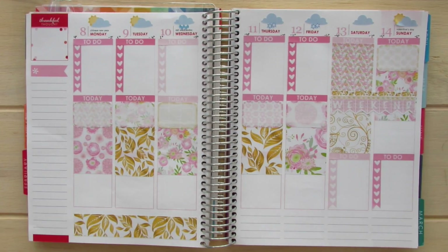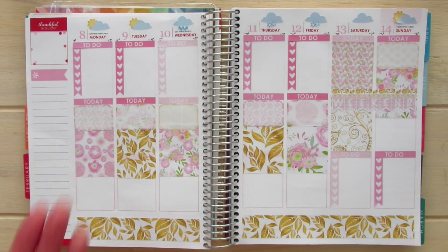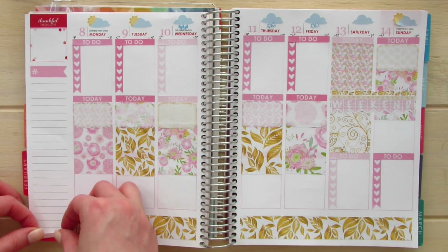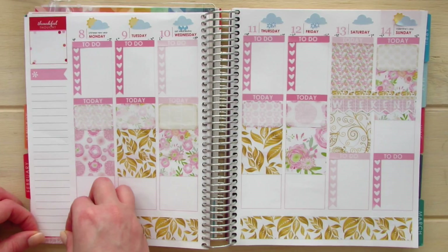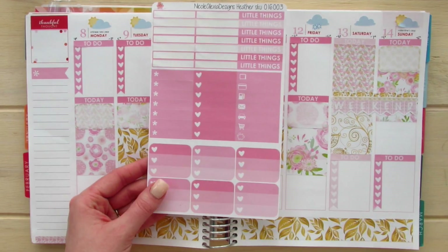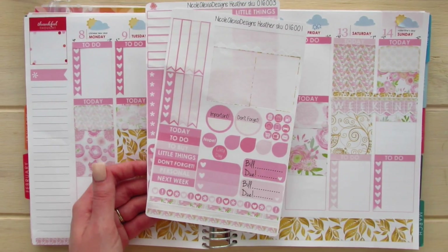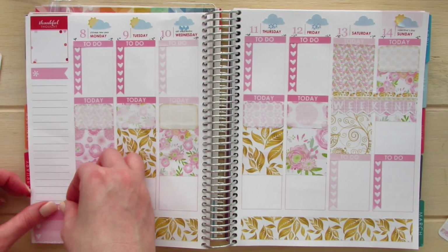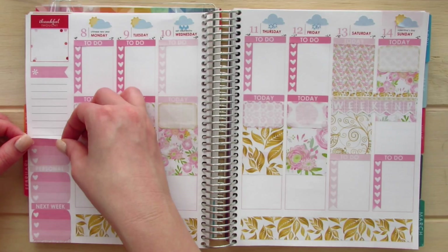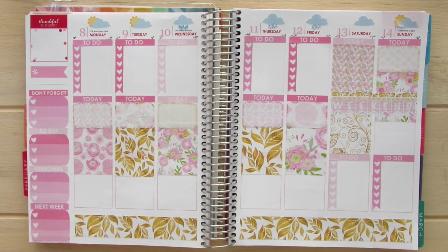Okay, perfect — one there. I'm going to focus now on my sidebar. I'm going to take one of these cute washi strips and place it over here at the very bottom to cover up this little piece of red. Using these little check boxes, I'm going to stack them up on my side and use these little headers over here to write some extra things in. So we've got this portion of the sidebar done.